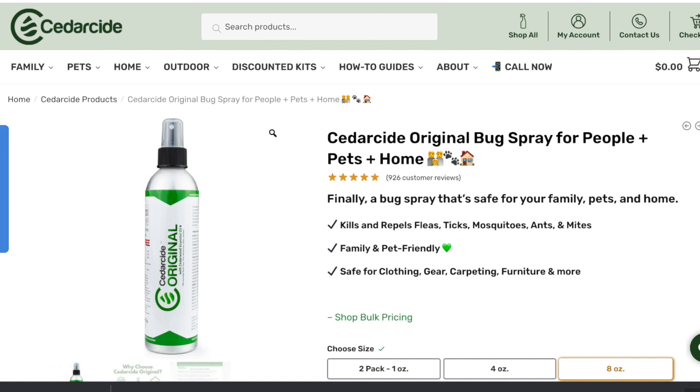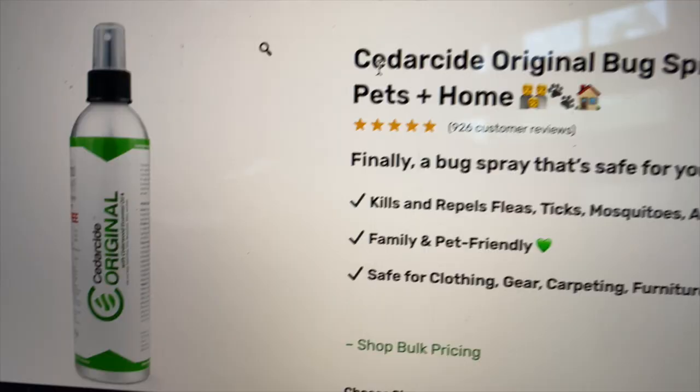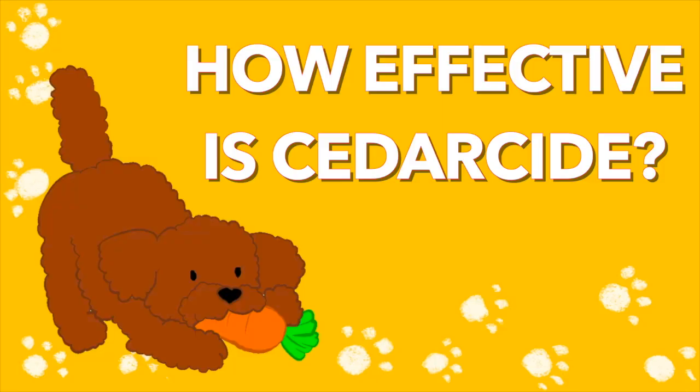They have two kinds: the Cedarside original formulation for anti-tick and flea, and the other one is Tick Shield. I have tried both. Personally, Tick Shield works way better than the original because the original has only 10% cedarwood oil whereas Tick Shield has 20% more. But there is a precaution — Tick Shield is not recommended for small pets. It's only recommended for pets 20 pounds and above, and even recommended for horses and bigger animals.